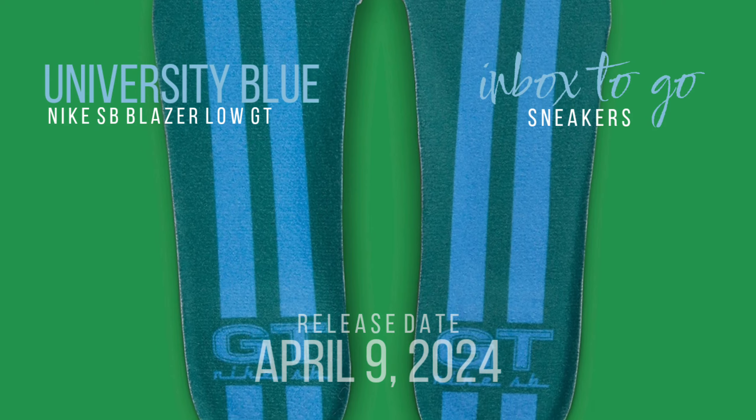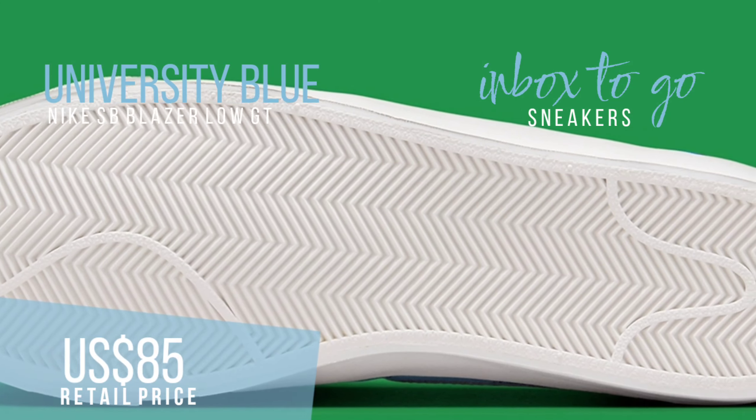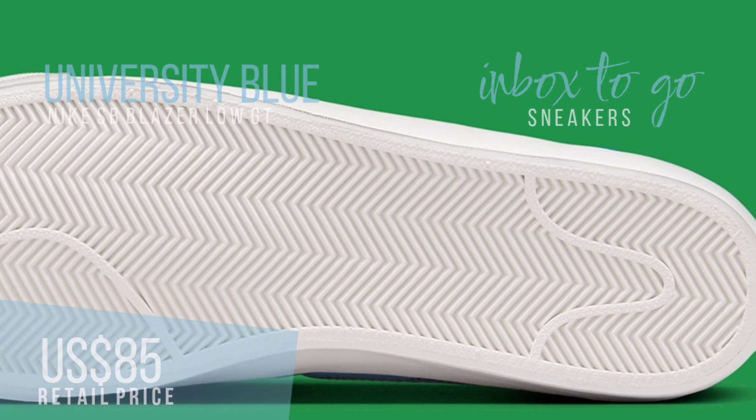When compared to other skate shoes found in and outside of the Nike SB catalog, the University Blue Nike SB Blazer Low GT is a great deal and is currently available for just $85 from Nike.com.